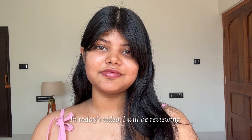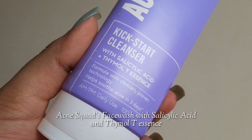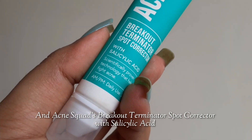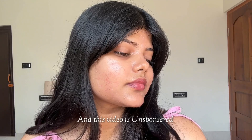Hello, this is Pritza and in today's video I will be reviewing Acne Squad's face wash with salicylic acid and thymol tea essence, and the spot corrector for active acne with salicylic acid. I have been using their products for a little over a month and this video is unsponsored.